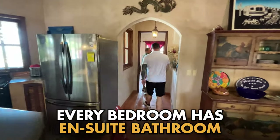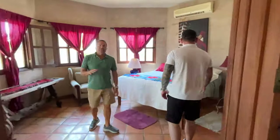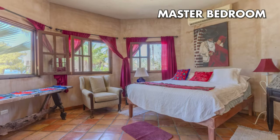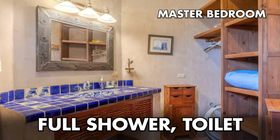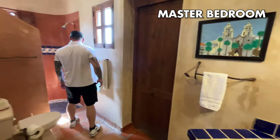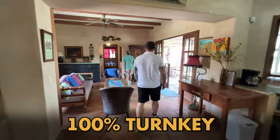All the bedrooms on this compound have their own en suite bathrooms — every one of them. So there's a total of six bedrooms here and they all have their own bathrooms, plus a half bath. This is the master suite — it steps out to the front lanai, so it has basically an ocean view. It's got a full shower, toilet, and a big walk-in closet. The ceilings are much higher here with the beams. This is turnkey and making money.